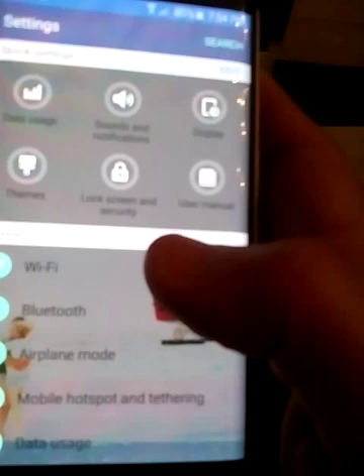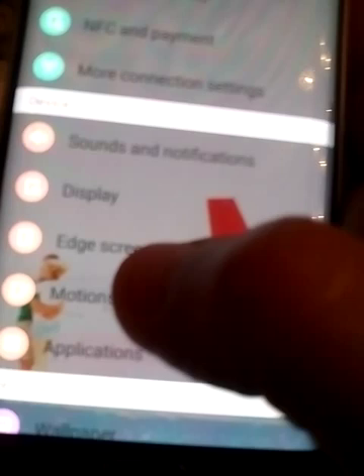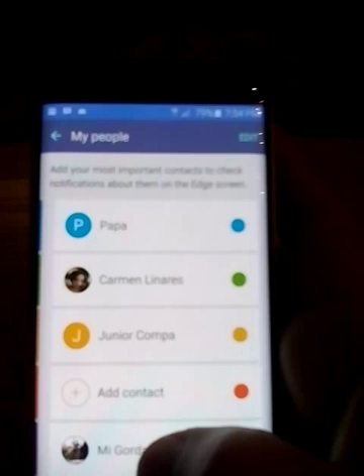You go into the edge screen right here in settings, go to the right settings, and you have it — people edge. I have all my contacts set up there.